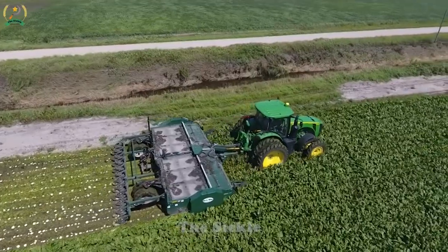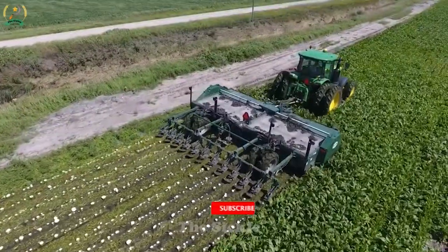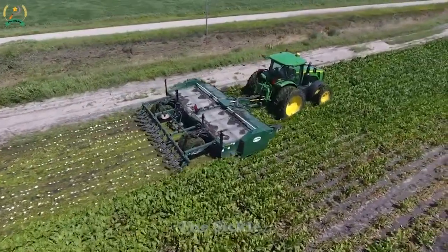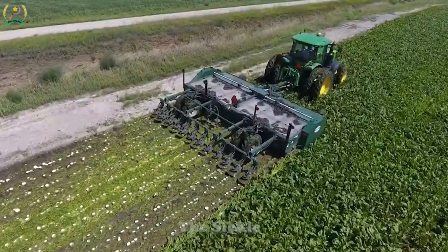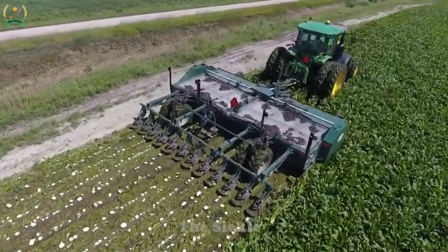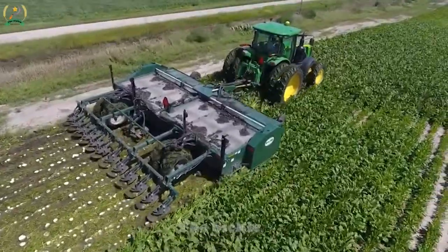Have you ever heard of defoliators in agriculture? Introducing the ArtsWay 1222 Defoliation Machine — an advanced machine specially designed to effectively remove leaves, facilitating the harvesting process. With 12 rows, the ArtsWay 1222 Defoliator has the ability to cover a larger area in each pass, which increases the efficiency of the leaf removal process. This feature allows farmers to clean a large portion of the crop in a short time, saving both effort and resources. Defoliators such as the ArtsWay 1222 are widely used in the agricultural industry, providing a solution to speed up the crop harvesting process and allowing farmers to efficiently collect essential ingredients, improving the overall yield.